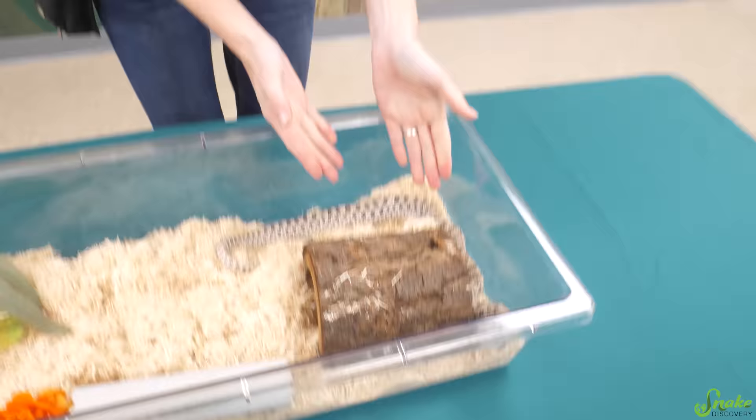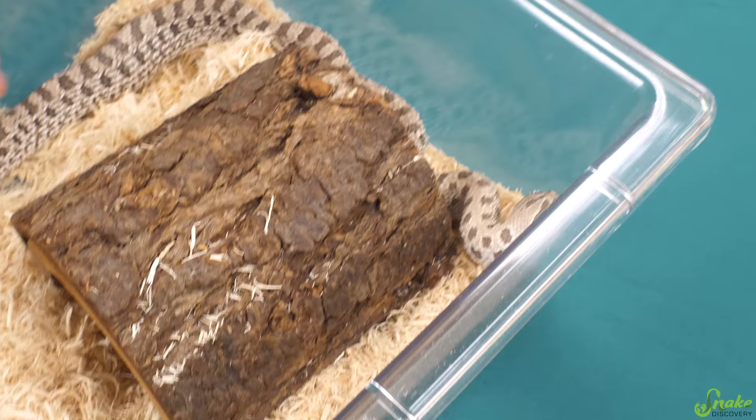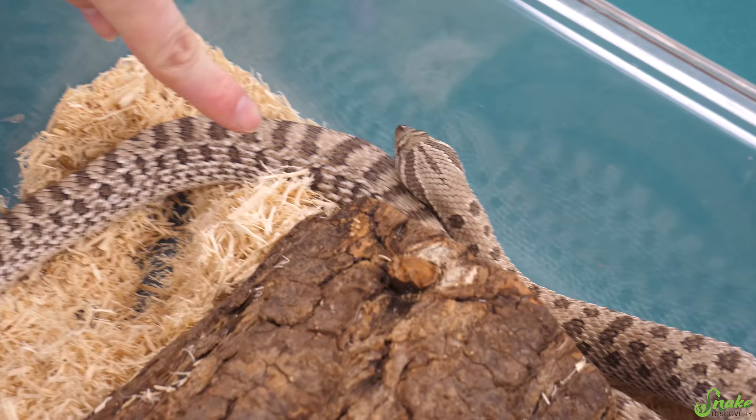In this bin below, we have a hognose snake that was gifted to us by a fan. He is in a xanthic phase hognose. His name is Christopher Turk, and he recently started developing this lump.